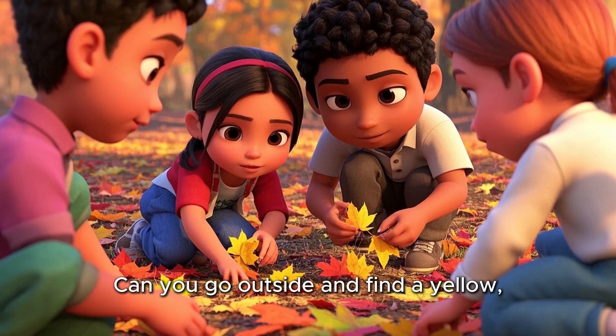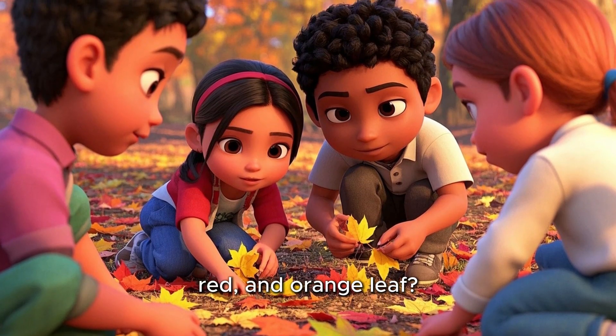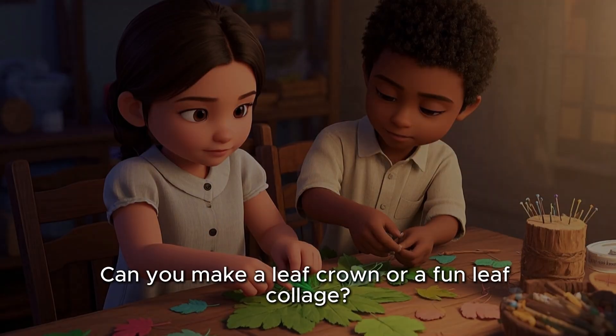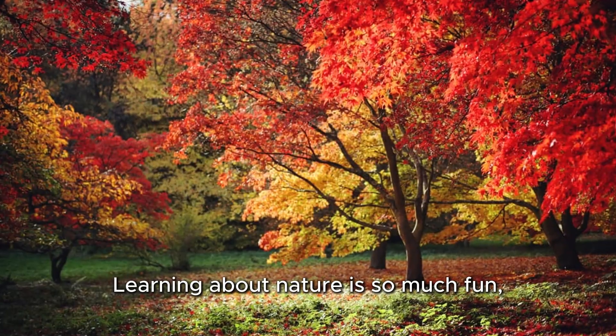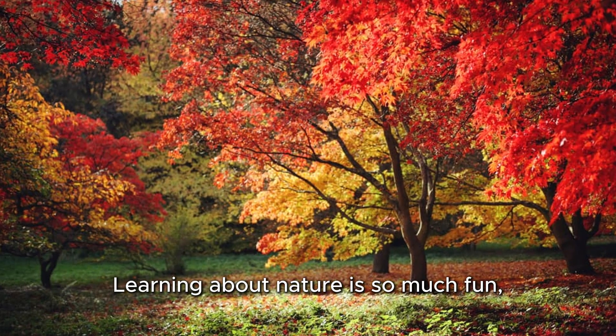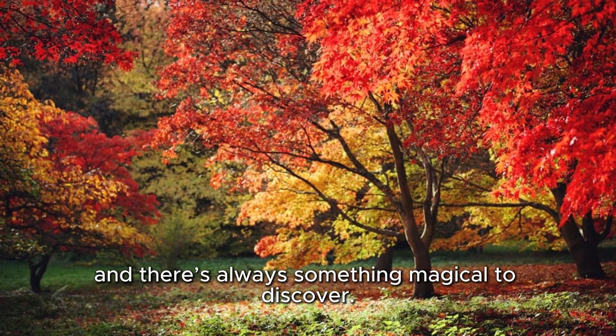Now it's your turn. Can you go outside and find a yellow, red, and orange leaf? Can you make a leaf crown or a fun leaf collage? Learning about nature is so much fun, and there's always something magical to discover.